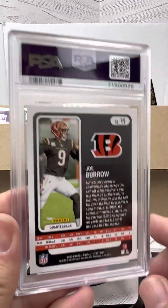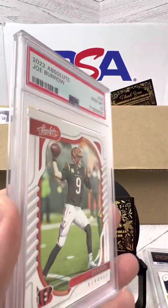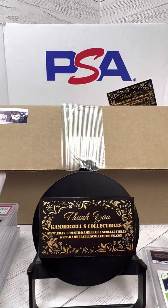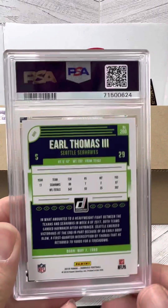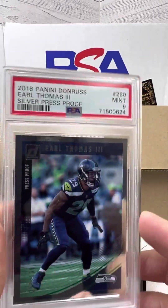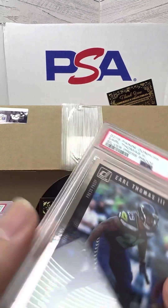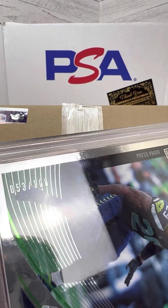Here we have a Joe Burrow — PSA 10 on the 2022 Absolute. Finally guys, we have Earl Thomas III — PSA 9 on the silver press proof, numbered 53 of 100.